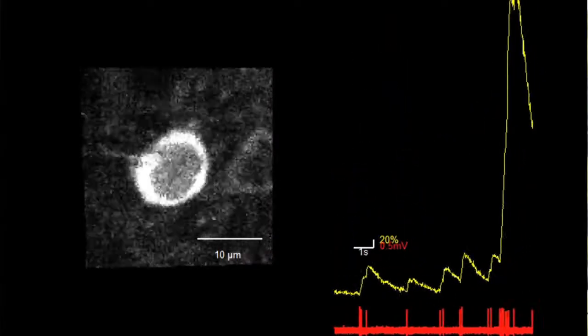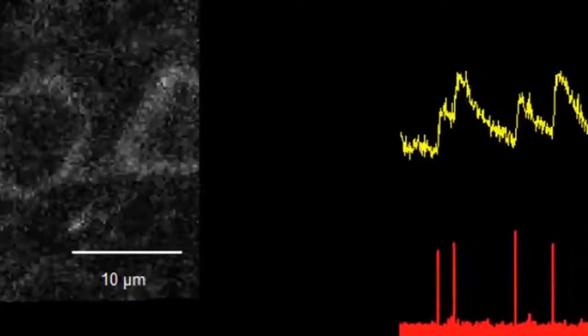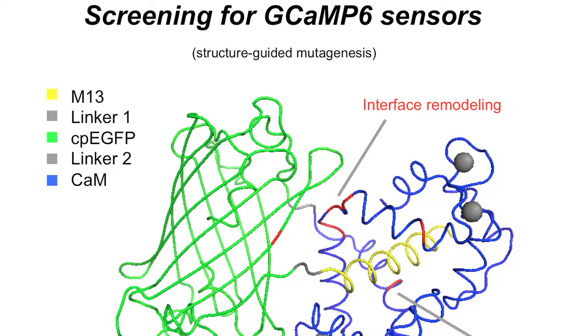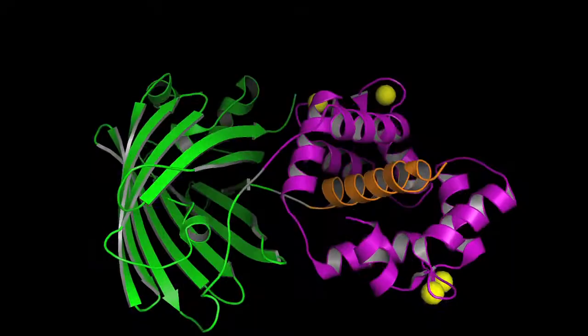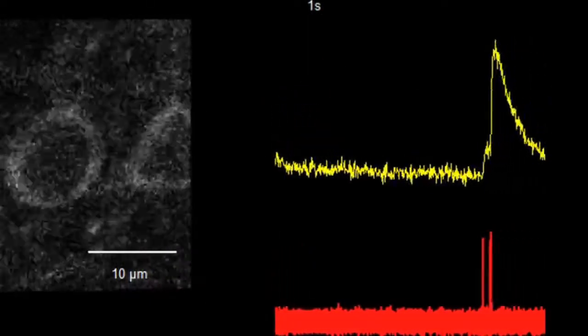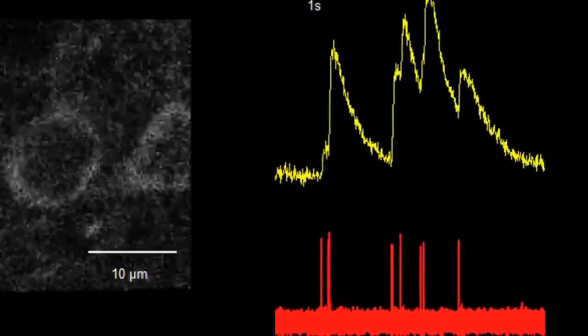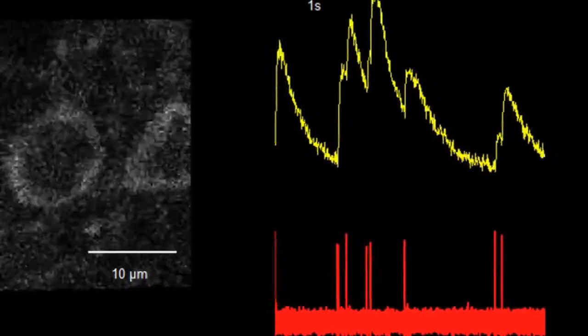We set out to make a tool that was going to let us understand all neural coding at the level of output — spike or no spike. We achieved that goal. What the GCaMP6 indicators do that previous indicators did not is they reflect every single spike being fired by every neuron that you can look at. It's this electrical depolarization — zap, zap, zap. We want to catch nearly 100% of every single spike, and GCaMP6 does that in almost all cell types.